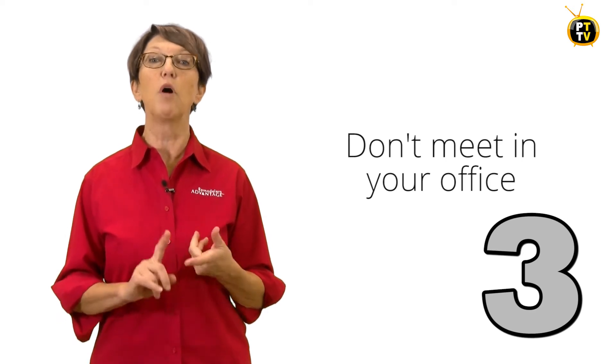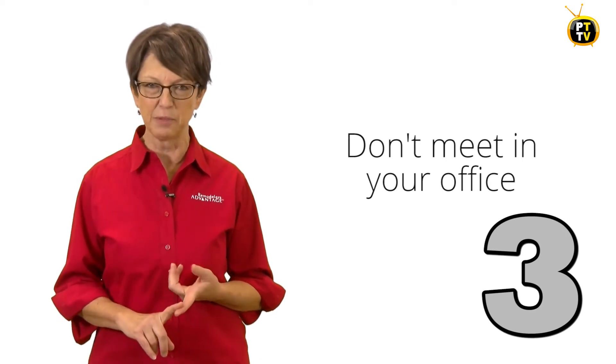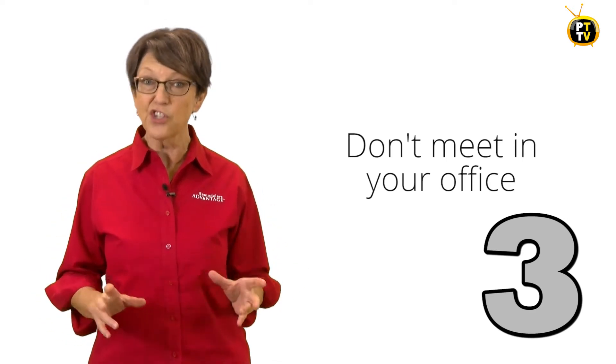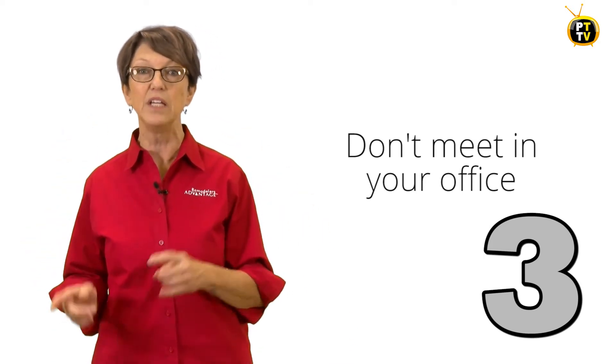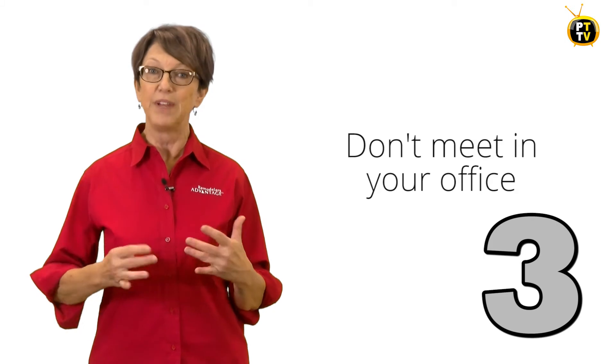You're the business owner — have the guts to do it right. Three: have the meeting in a room other than your office if possible. After you have this discussion, you're going to want to stand up and be able to leave the room to allow the employee to compose themselves. That's pretty tough to do when you have the conversation in your own office.